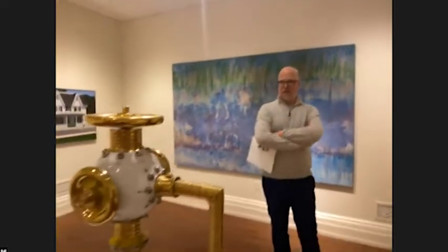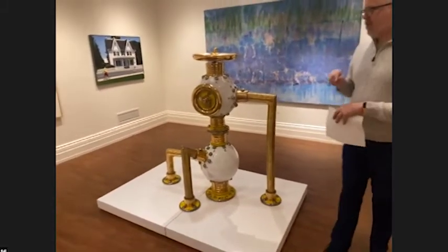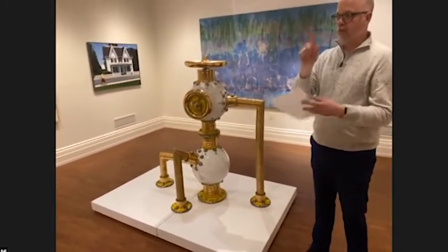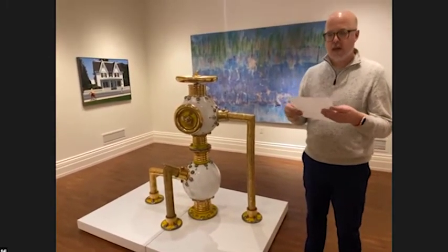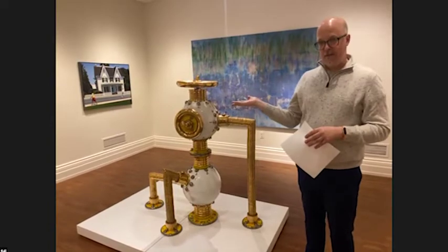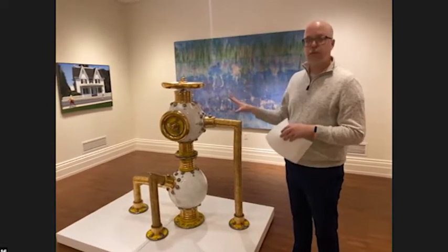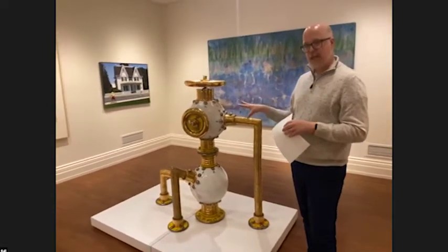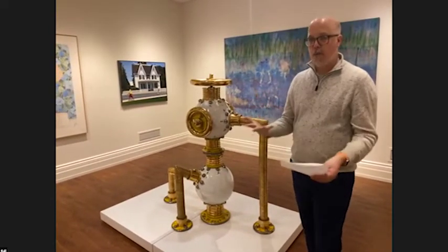We're going to pan back a little bit — ta-da! This is called Machine 3, and it is a promised gift to the museum. The Willem de Luper behind me was a gift of the estate of Philip M. Smith, which came to the museum just a couple of years ago. Machine 3 is still owned by the collectors who collected it directly from the artist Victor Spinski, but it has been promised to the museum and will eventually be accepted into our permanent collection.